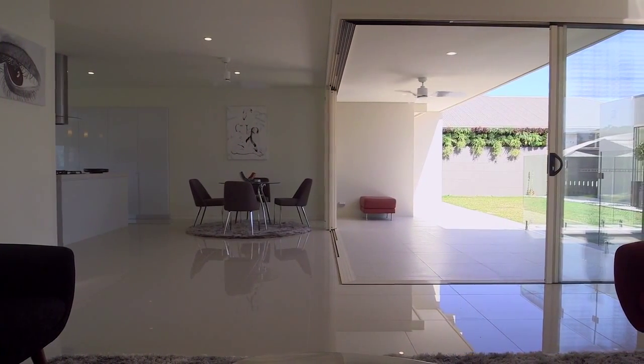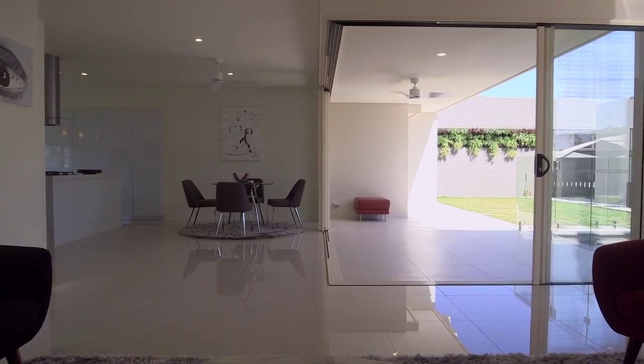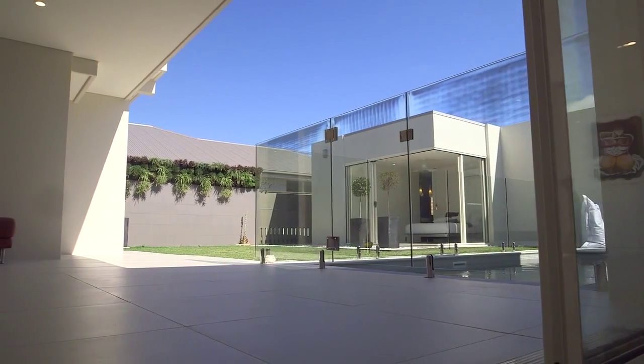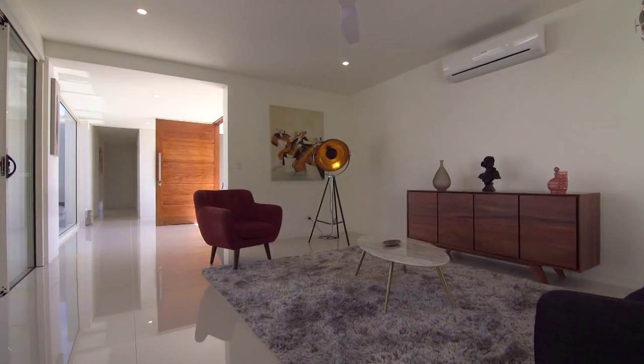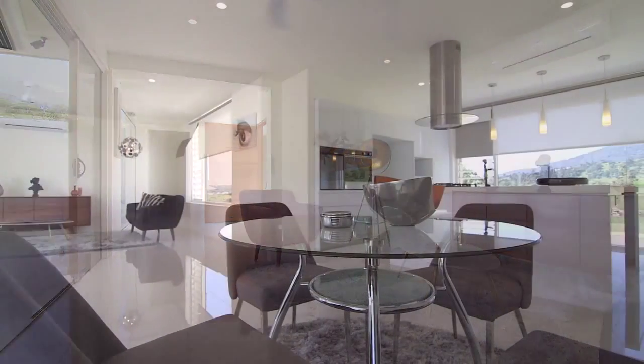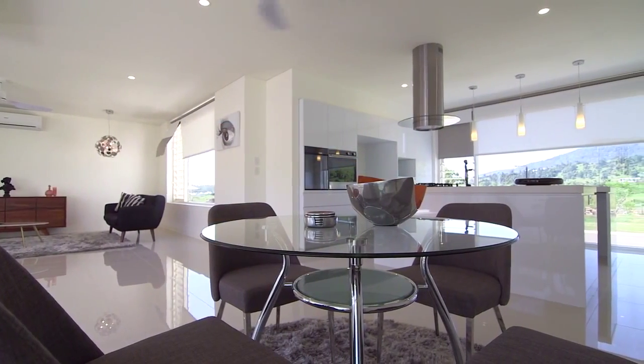With this house, I actually like to use the principles of Feng Shui to allow the free flow of energies within the house. I actually don't like building to the norm or to the trend, because trends go out of fashion.